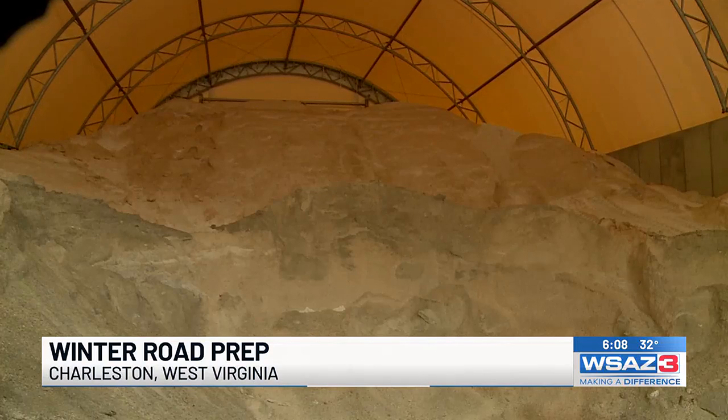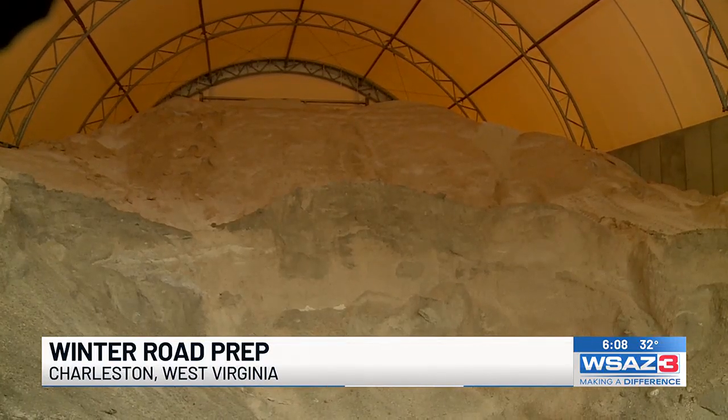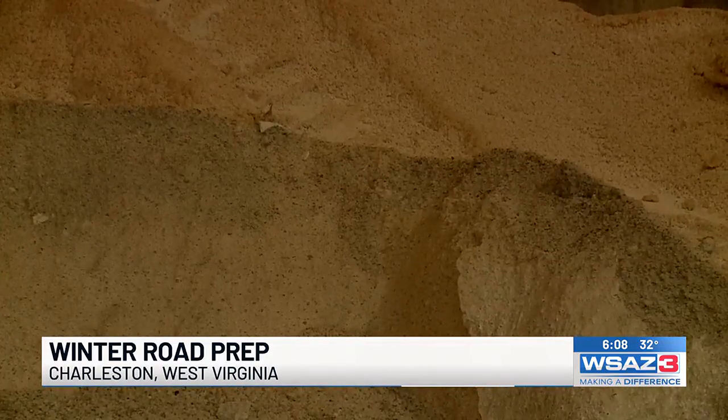Keeping the roads safe requires a lot of salt. With 231,000 tons of salt on hand in the state, that is the equivalent of more than 45,000 large elephants.